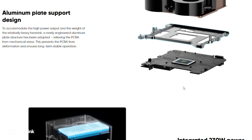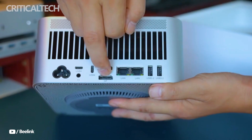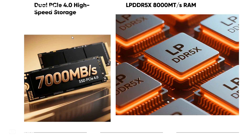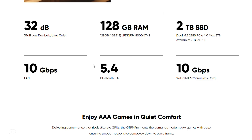Storage capabilities are equally impressive. The GTR 9 Pro comes with one pre-installed 2TB PCIe 4.0 NVMe SSD, and an additional M.2 2280 PCIe 4.0 x4 slot allows expansion up to 8TB total storage.